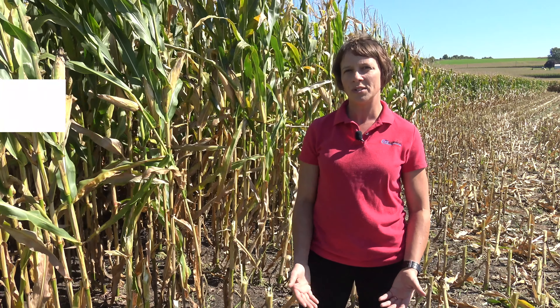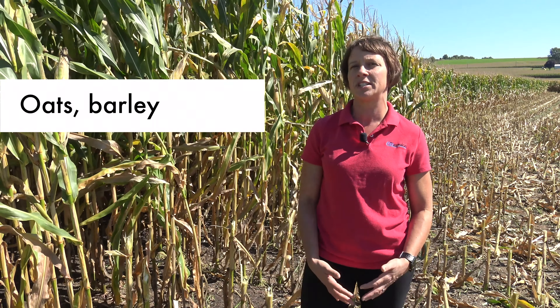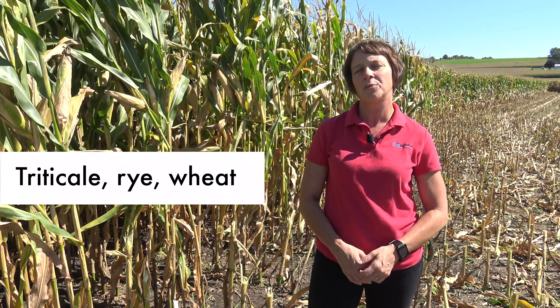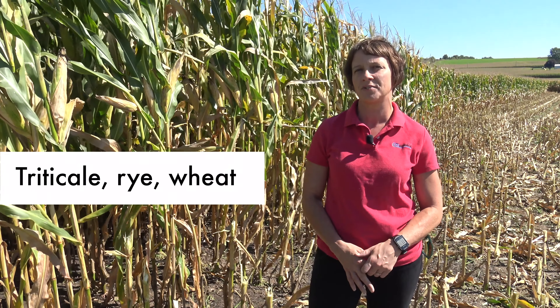Because corn silage is harvested so much earlier than corn for grain and soybeans, it provides us an opportunity to grow cover crops for a longer period of time in the fall. This also gives us more choices for cover crops. Generally we recommend several key cover crops for use after corn silage. Oats or barley are two cover crops that are going to die out over the winter, and then triticale, rye, and wheat are three cover crops that are going to survive the winter.